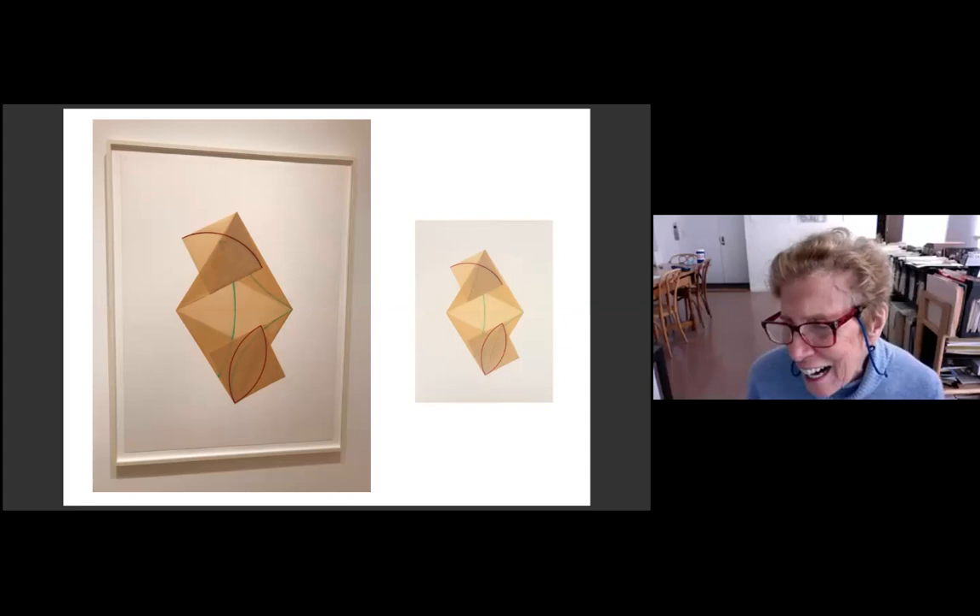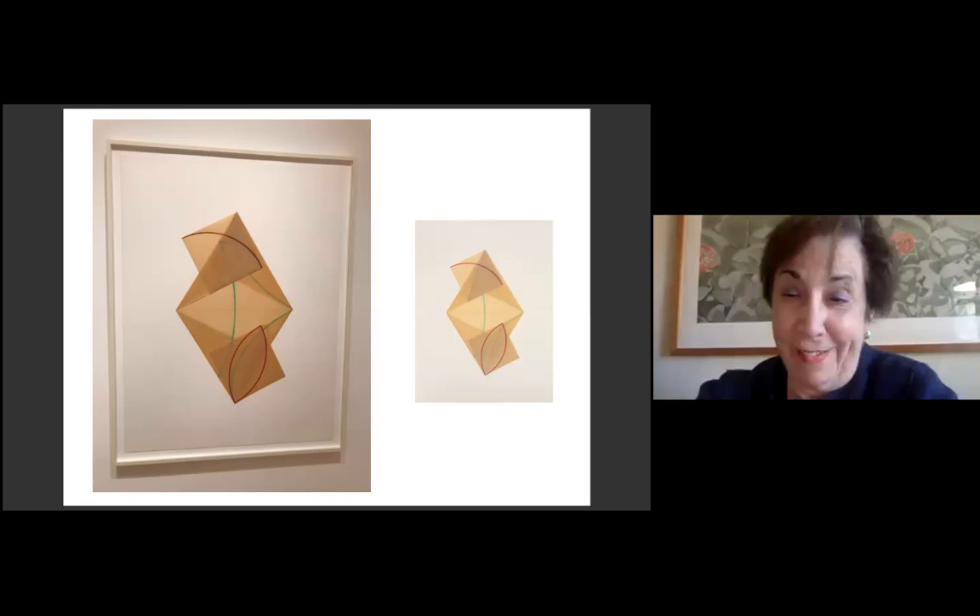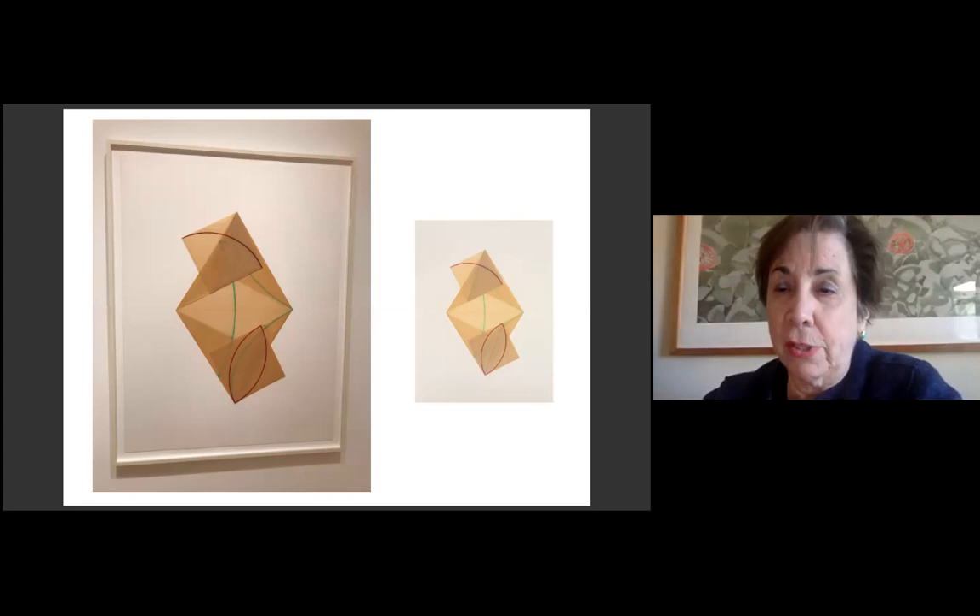Dorothy, it's amazing how you're able to take these concepts and transform them into compelling art. Shall we open to questions? Thank you. What a pleasure it is to listen to you both talk — I was almost in a little bit of a daze. First I'm going to call on Tabitha Soren.